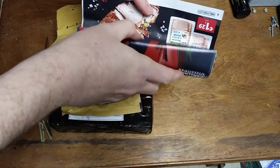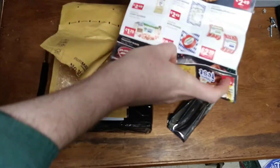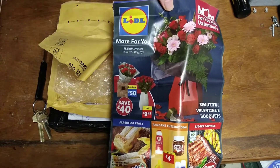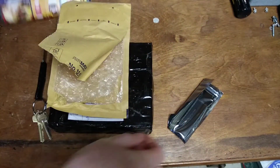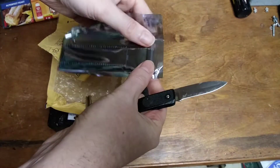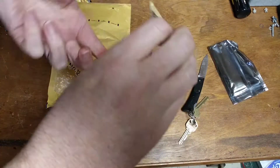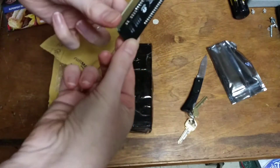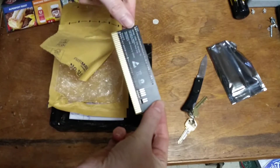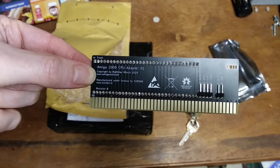This is interesting — nice packing material, local paper. This guy is an adapter to plug in a 68,000 processor card into the Amiga 2000 CPU slot. There we go — Amiga 2000 CPU adapter.